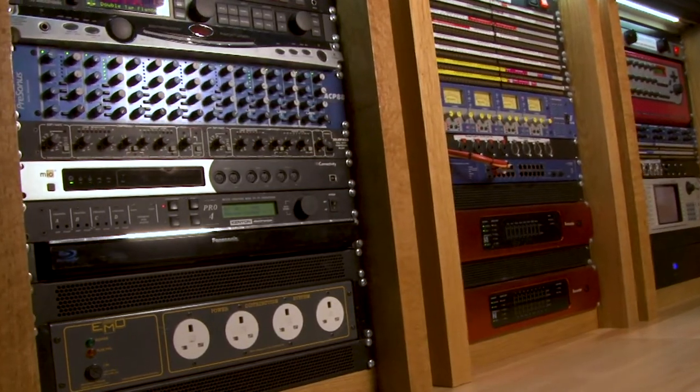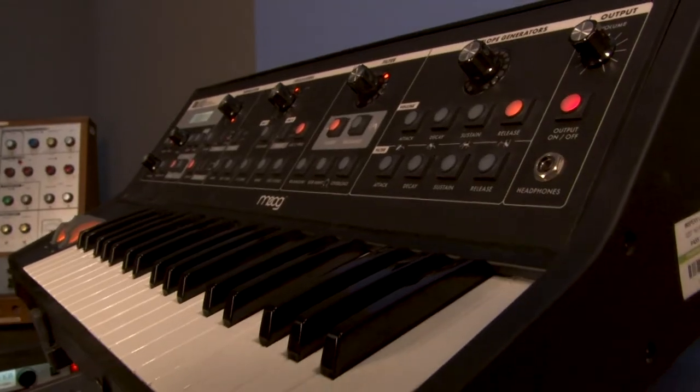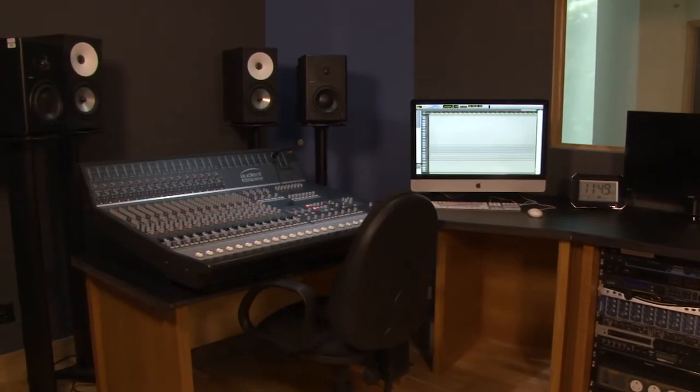There is a range of outboard dynamic processors and time-based effects, a Kurzweil PC3K7 keyboard, a Moog Little Fatty and a Technics 1210 turntable.